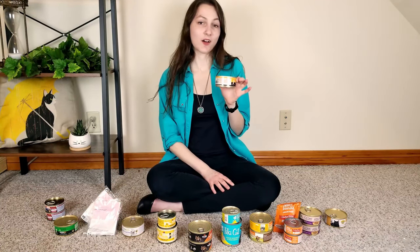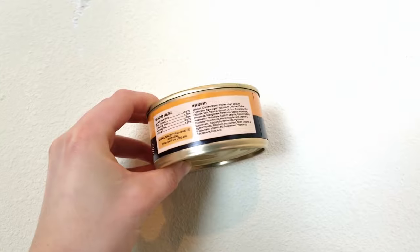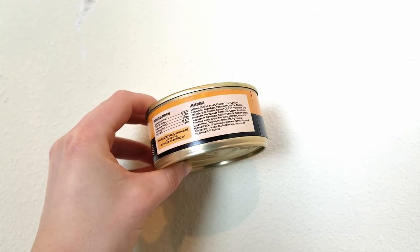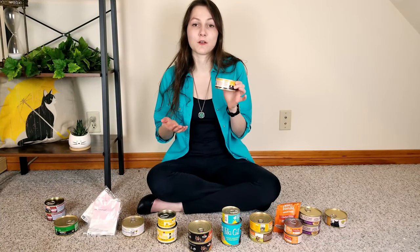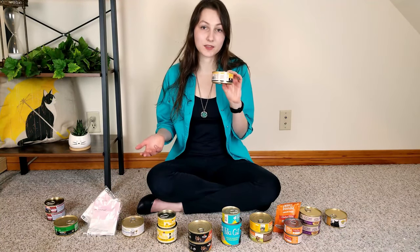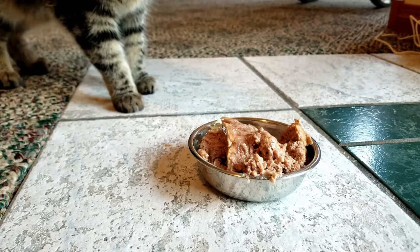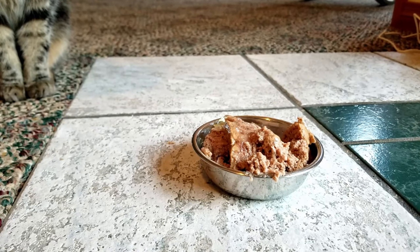Our runner-up is Houndengatos. Their foods are very straightforward and simple. For example, this chicken and chicken liver recipe contains chicken, chicken liver, salmon oil, agar as a thickener, and a variety of synthetic vitamins, minerals, and amino acids to make the food nutritionally complete. It's a great option for cats with food sensitivities, allergies, intolerances, or even issues like IBD. Based on the guaranteed analysis, this food is 52.5% protein and 47.5% fat on a dry matter basis. In our taste test, Houndengatos didn't fare extremely well — my cats didn't seem to be big fans. It can be hit or miss; sometimes they'll eat it and sometimes they won't.